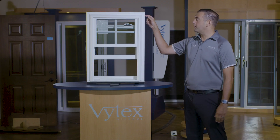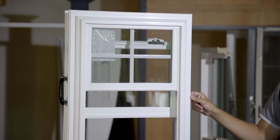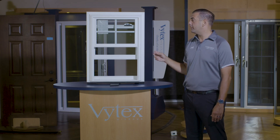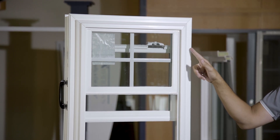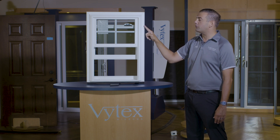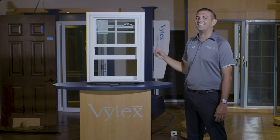One last thing with the exterior profile is our inset accessory groove design. This inset accessory groove design allows two different applications. When you're mulling two windows together, that mullion will snap into the accessory groove and sit flush with the face of the window. When you have two windows together, that mullion will have a seamless transition from window to window, both on the inside and outside, for a much cleaner, consistent look.